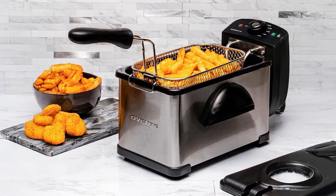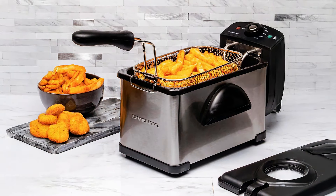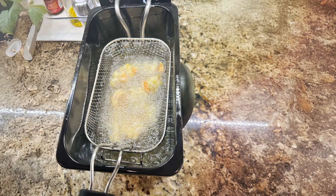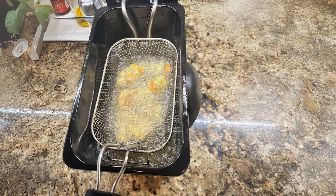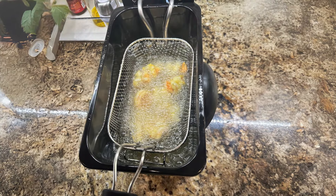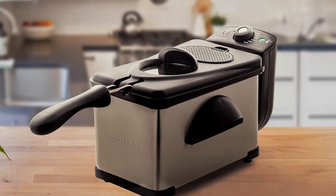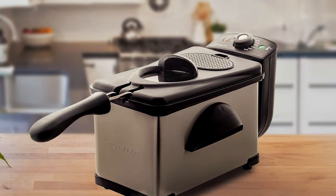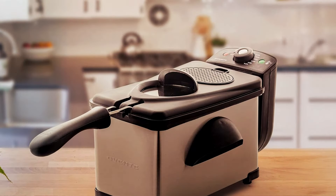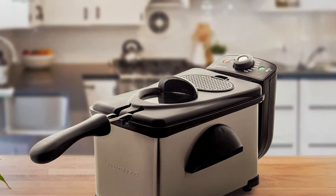Cleaning is a breeze thanks to the removable oil tank and fry basket, both of which are dishwasher safe. The OVENT Electric Deep Fryer offers exceptional quality and usability, making it an excellent choice for anyone who enjoys cooking fried foods at home. Whether you're frying chicken, fish, or vegetables, this fryer delivers fantastic results every time.